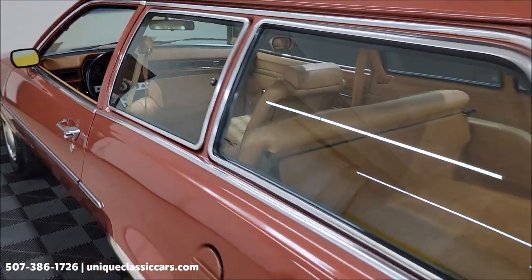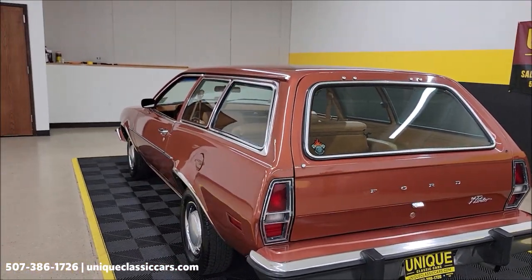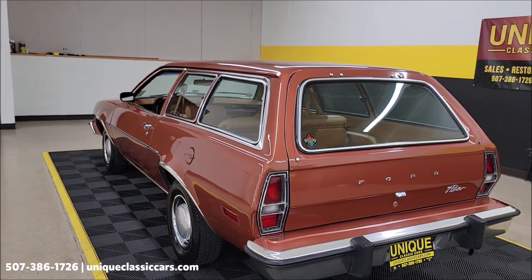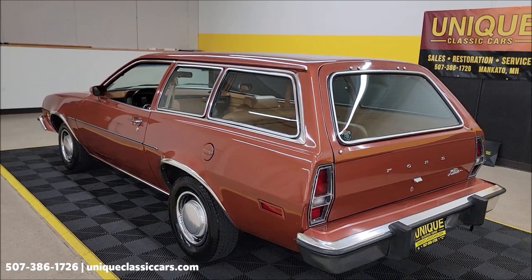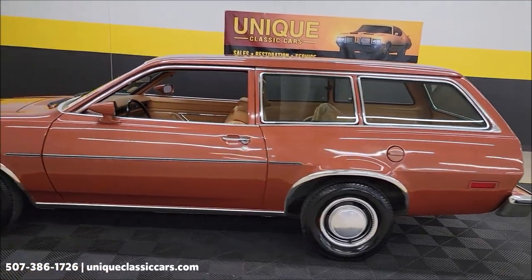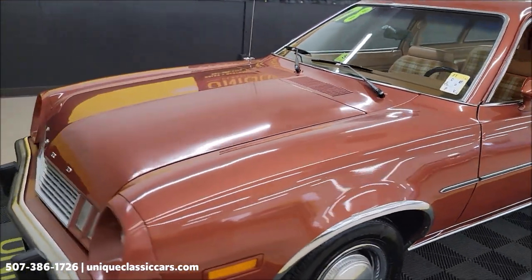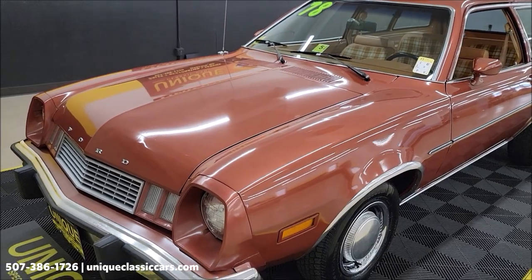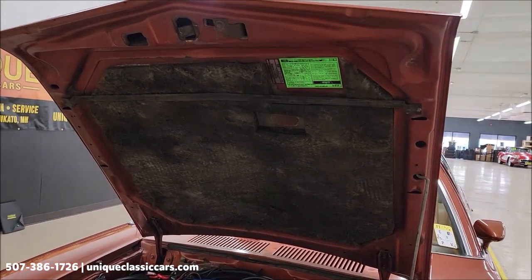You'll be able to see the cargo area in the still pictures. The 2.8-liter optional V6 is underneath the hood. Let's pop the hood and check out the engine bay to wrap the video up. The hood liner appears to be original.